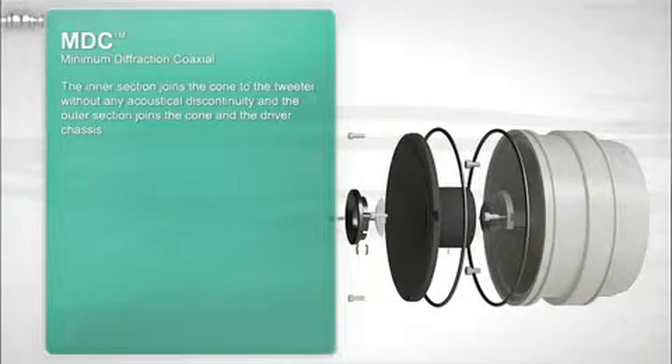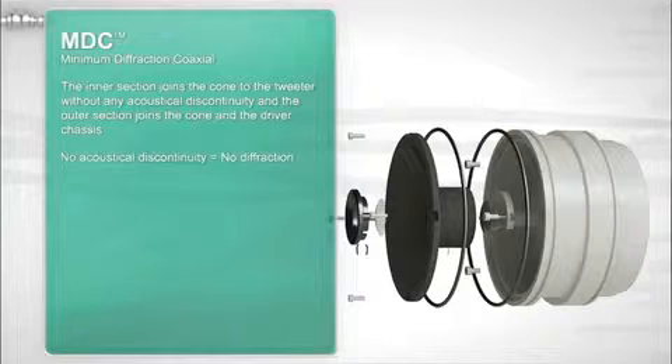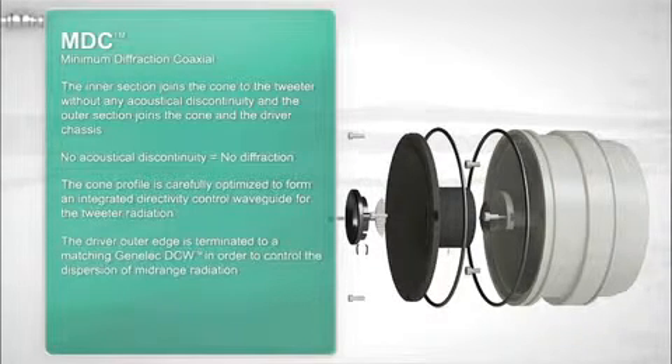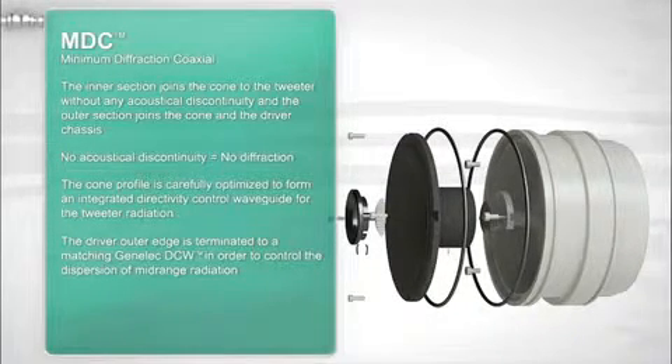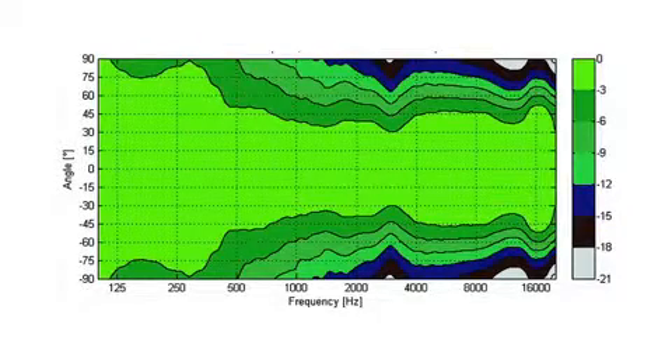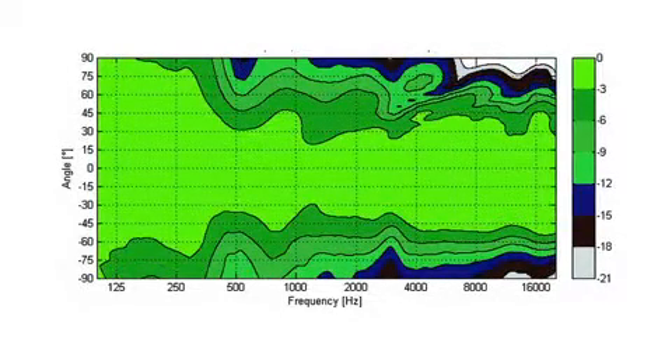The basic principle of a coaxial driver is to place the high-frequency driver at the apex of the low-frequency diaphragm. Doing so, the apparent source location does not depend on frequency, and the directivity of both drivers may be controlled in the crossover region. The design of the Genelec MDC driver gives us a point source location in the frequency region of 490 Hz to 40,000 Hz.